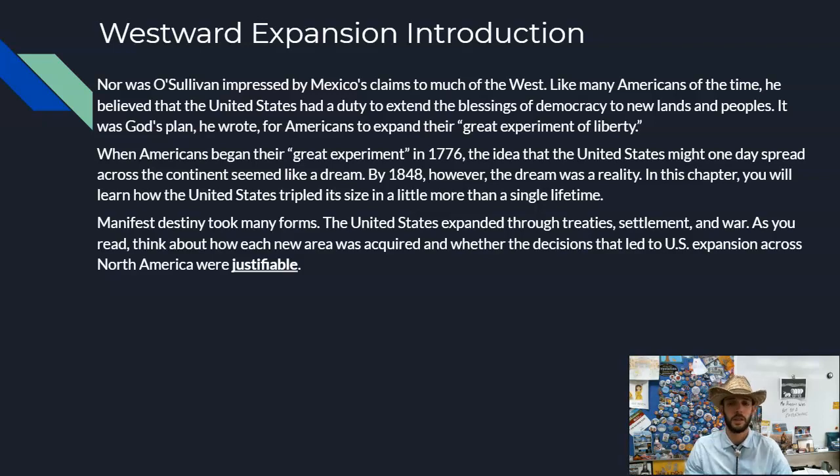When Americans began their great experiment in 1776, the idea that the United States might one day spread all the way across the continent seemed like a dream. But by 1848 — just one lifetime away — that dream was a reality. In this chapter you will learn how the United States tripled its size in a little more than a single lifetime. Manifest Destiny took many forms: the United States expanded through treaties, settlement, and war. As we go through this chapter, think about how each new area was acquired and whether those decisions were justifiable.